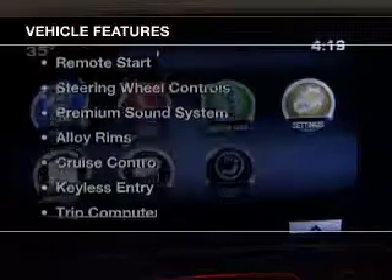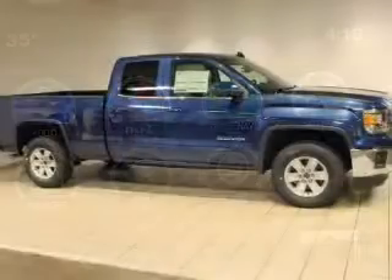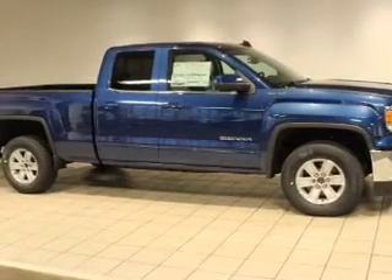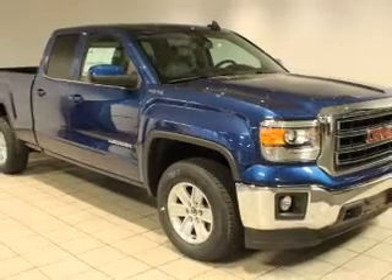The features include heated seats, Bluetooth connectivity, satellite radio, remote start, steering wheel controls, a premium sound system, alloy rims, cruise control, keyless entry, and a trip computer.